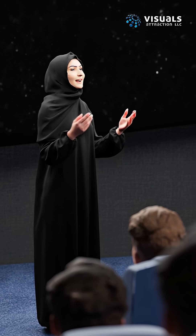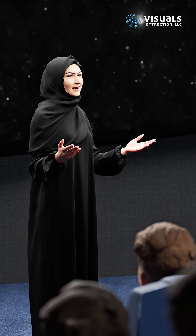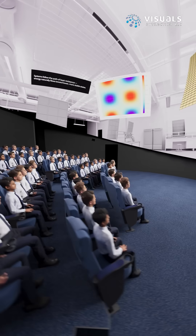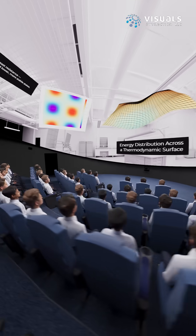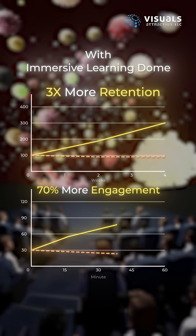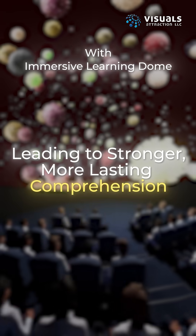The Dome turns every lesson into a shared immersive experience, where students learn together and stay engaged. It enhances visual learning, making complex topics easier to grasp. Retention improves, comprehension comes faster, and understanding lasts longer.